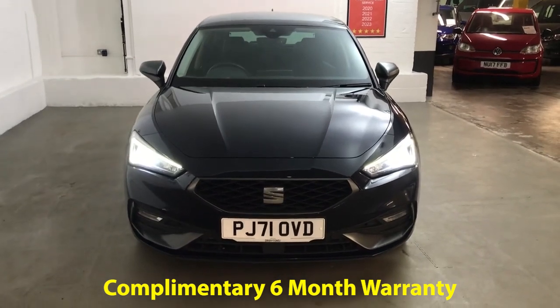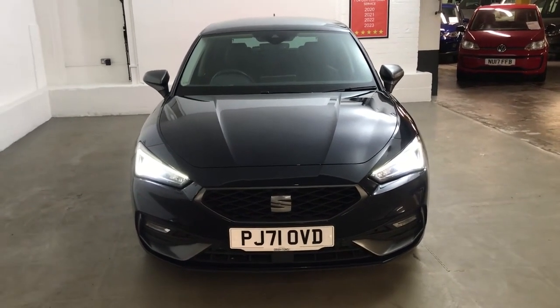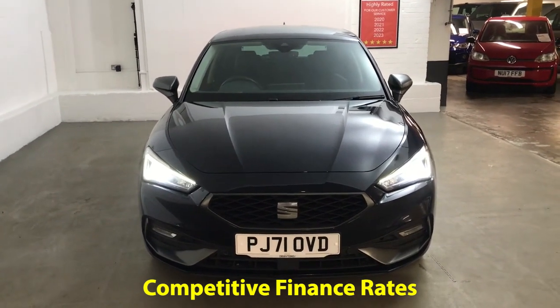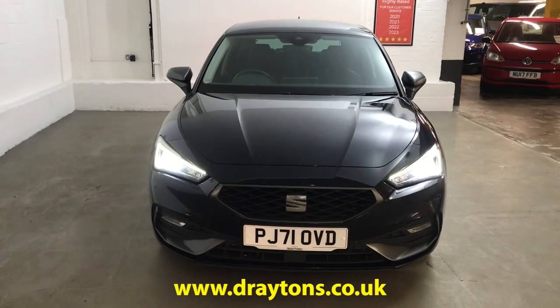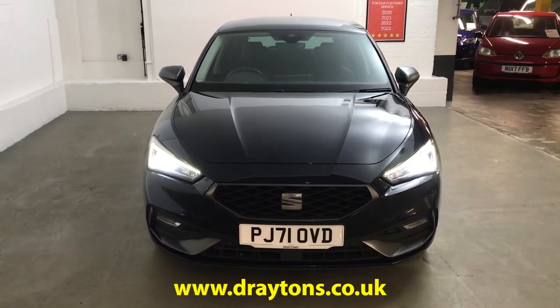It will come with 6 months cold cover warranty, which can be extended for as little as £299 for an extra 6 months. We also have a range of finance options available, so if finance is something you're looking for we can help you out with that. If you need any more information on this car or any of the other cars we have in stock, please go to draytons.co.uk. Thank you.